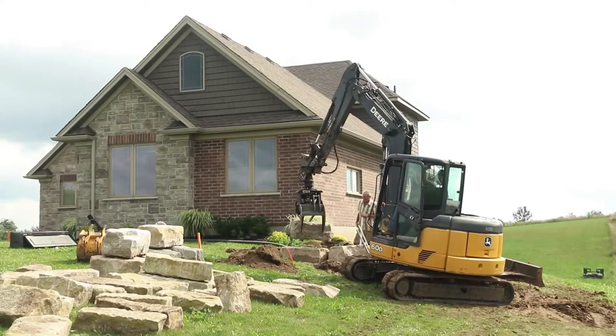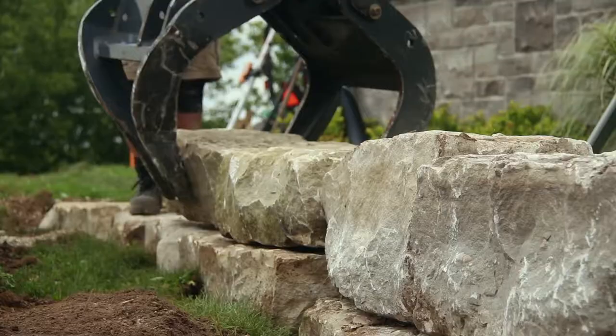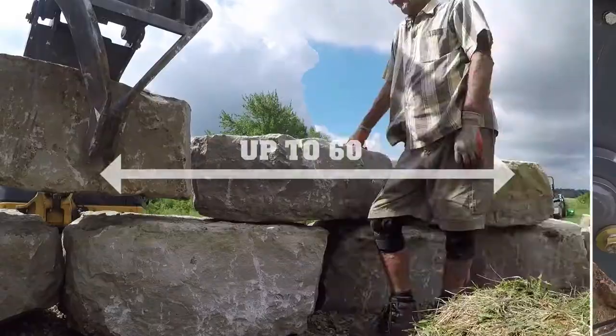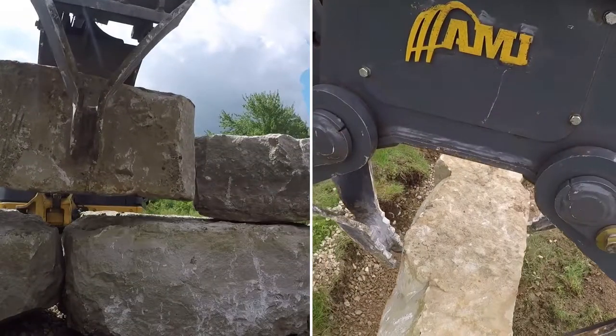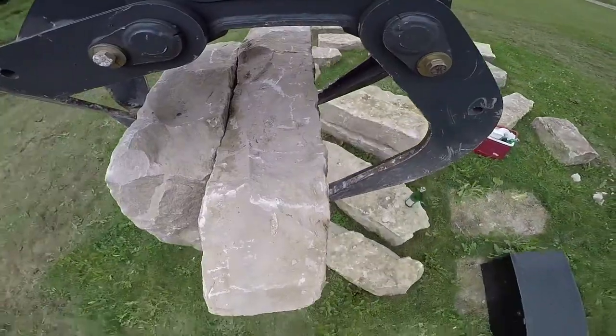No more dangerous lifting with a pallet fork and chains, fighting with each rock and wasting time. Featuring jaw openings up to 60 inches, the Rotating Utility Grapple gives machine operators the ability to pick up and move both small and large objects.